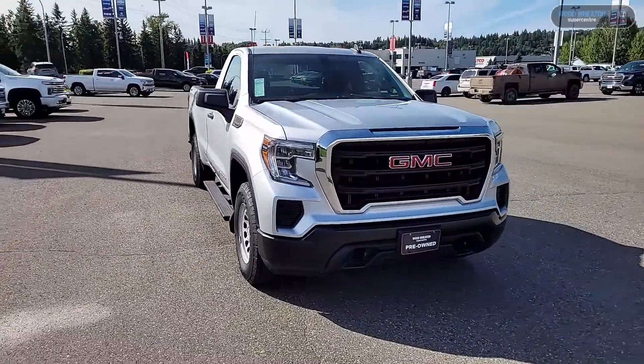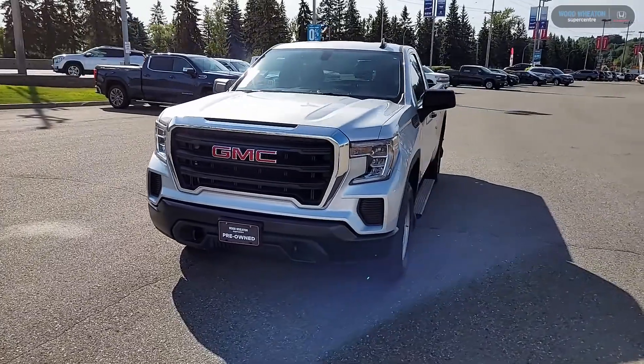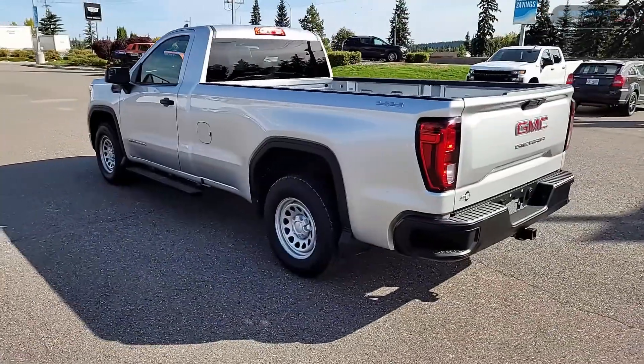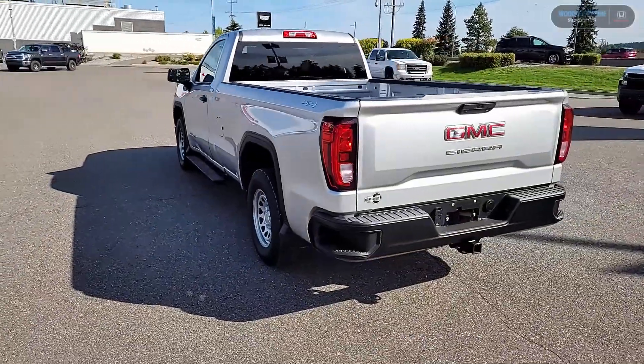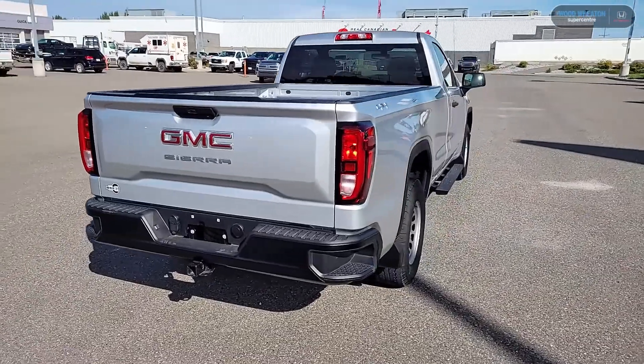Hey folks, it's Matt here from Woodwegen, and today we're taking a look at our 2019 GMC Sierra regular cab truck. This ride comes equipped with the 4.3 liter V6, comes in the regular cab configuration, and is also equipped with the 8 foot long box.